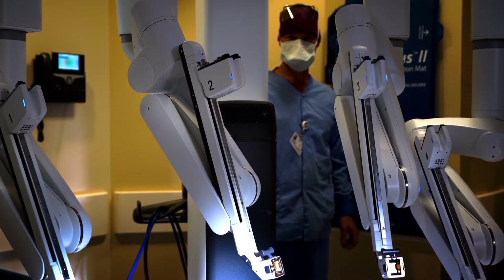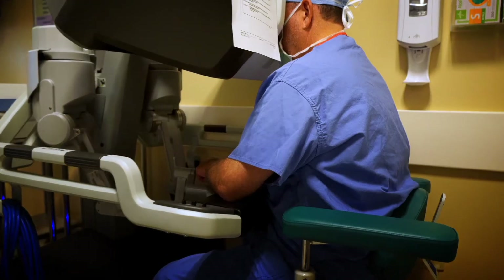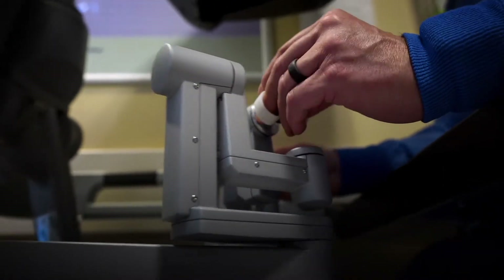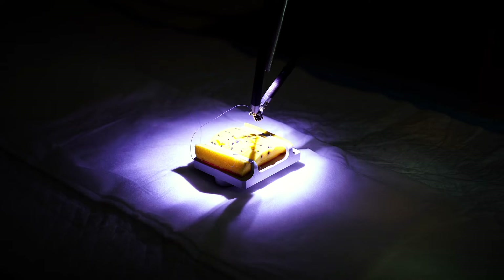The da Vinci surgical robot is a piece of technology that allows us to do very complex surgery in a minimally invasive fashion. It is basically an instrument that we use through robotic arms, and so it doesn't do anything inside the patient that we don't do.